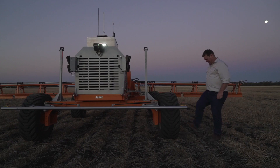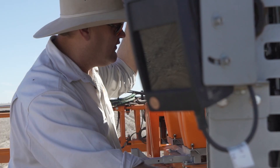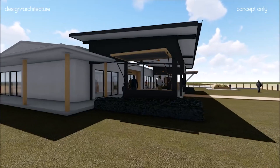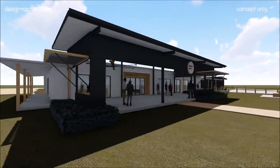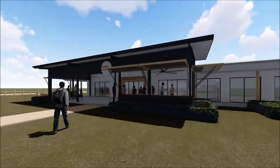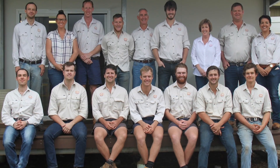We've worked really hard over the last seven years and it hasn't always been easy. We're at a really exciting phase. We're building a new on-farm office thanks to the support of the Queensland State Government, we've got a great team, and we're rolling our robots out all over the country.